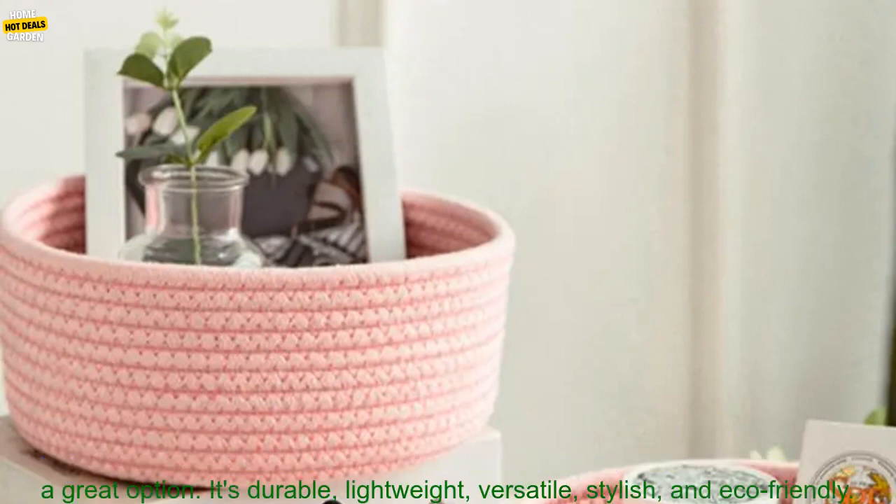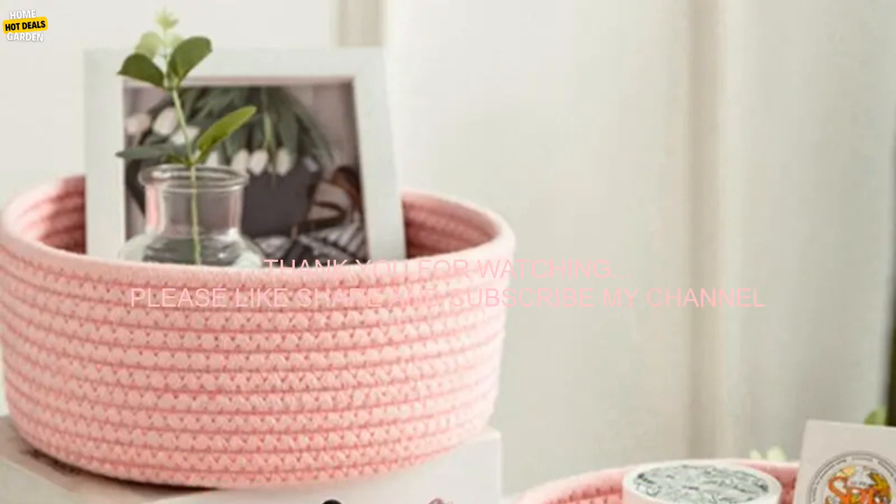If you're looking for a stylish and functional way to organize your home, the Cotton Rope Storage Basket is a great option. It's durable, lightweight, versatile, stylish, and eco-friendly.